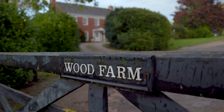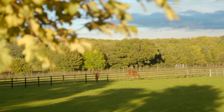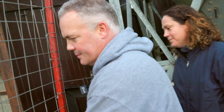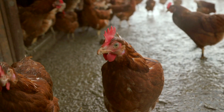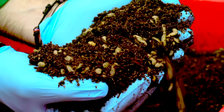Wood Farm, a family-run business in the green fields of Cambridgeshire, home to fourth-generation farmers Charles and Joe, a flock of 28,000 free-range chickens, and now six million wriggling black soldier fly larvae.